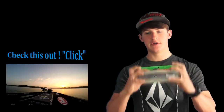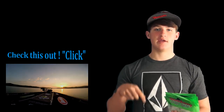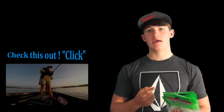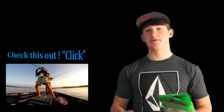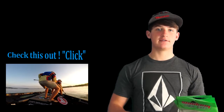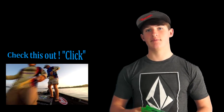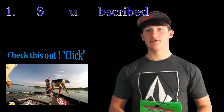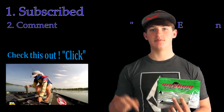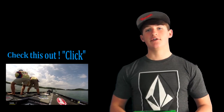All you have to do is comment below, comment 'enter me.' You need to be subscribed to me. I would like for you guys to go like my Facebook page and follow my Instagram and Twitter, but if you don't have those that's okay. All you really have to do is be subscribed to my YouTube and comment 'enter me' below. Do those two steps and you're entering into the contest.